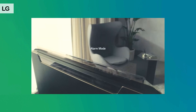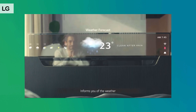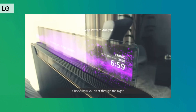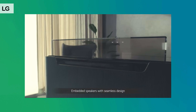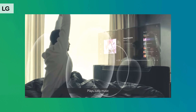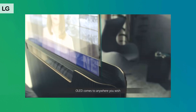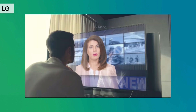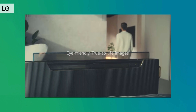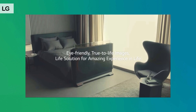Next is the LG Transparent OLED Display. Every morning the bed greets you, informs you of the weather, and checks how you slept through the night. Embedded speakers with a seamless design play lively music from bed to living room. OLED comes to anywhere you wish — eye-friendly, true-to-life images, a life solution for an amazing experience.